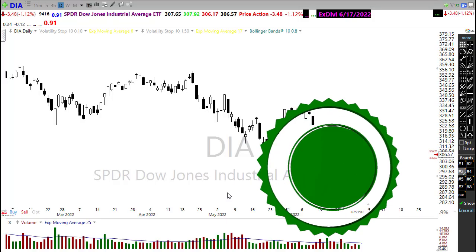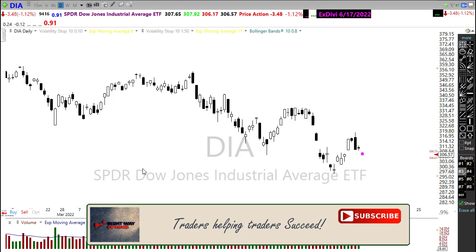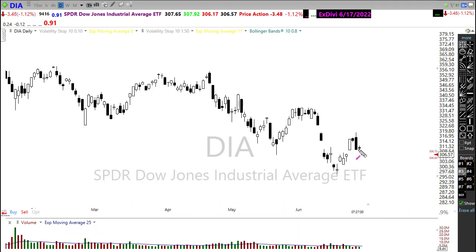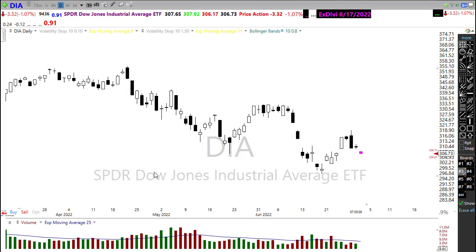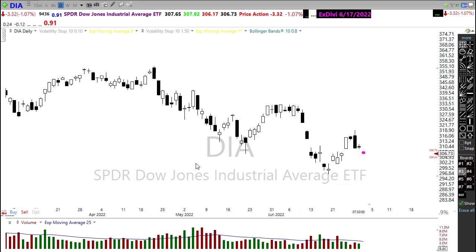Good morning once again everyone, thank you so much for being here. Let's take a look at what these charts can tell us about today. Unfortunately we've got kind of an ugly start to the morning. Yesterday was largely a chop day — on a 15-minute chart you can see yesterday's price action was just bound in a range of about 180 to 190 points as we chopped around and volumes remained very low on the day.